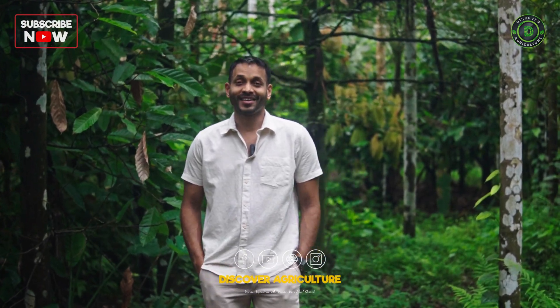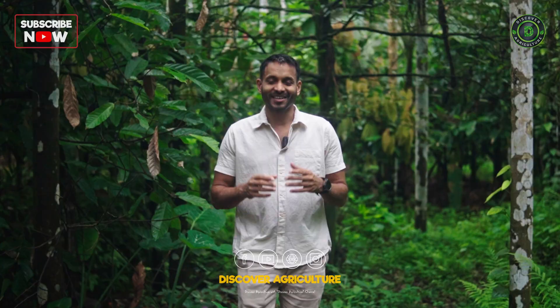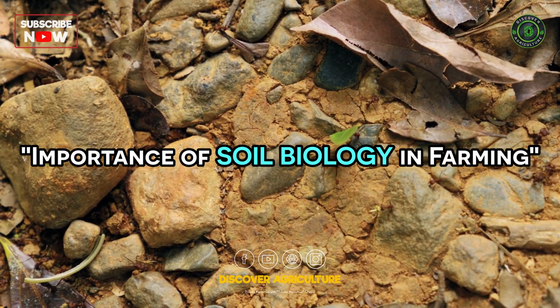Hello everyone and welcome back to yet another video by Varanasi Farms and Discover Agriculture. Today we're going to speak about the importance of soil biology in farming.